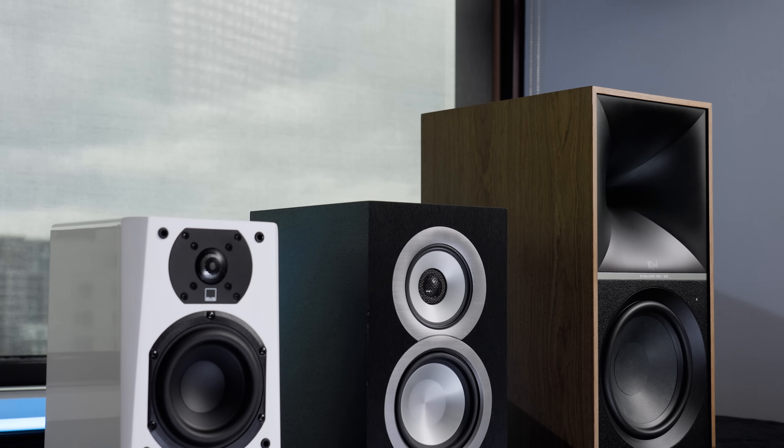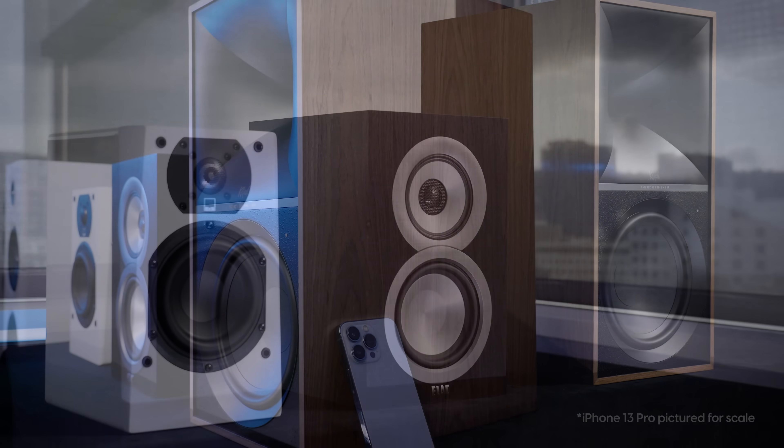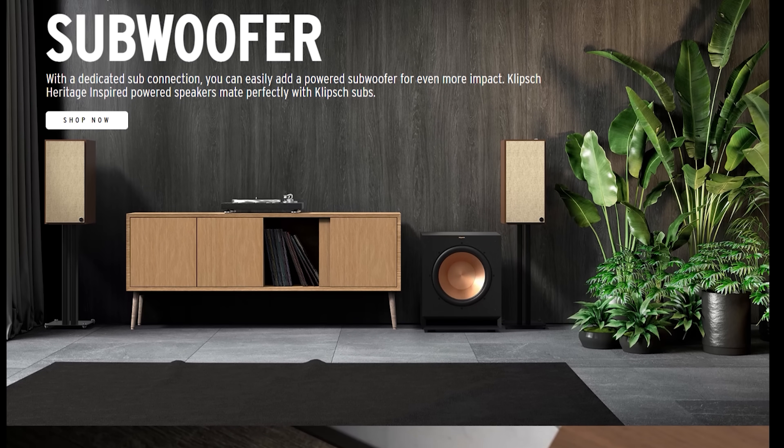Technically you'd call them a monitor, although honestly I thought we'd basically retired that term. They are big, which I personally have zero problem with — I just think you should know what you're getting into. If you do get into the Nines, I'd highly suggest getting the speaker stands that Klipsch offers or a suitable set of stands elsewhere, because while the Nines aren't super picky about placement, there's definitely a right way to set them up.